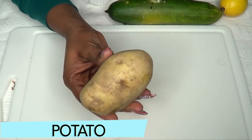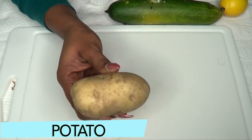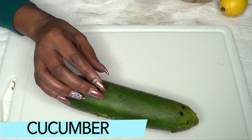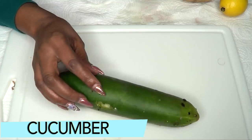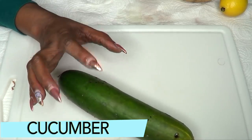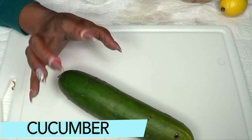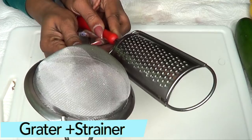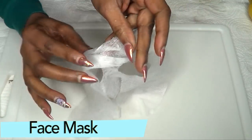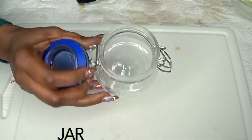Potato is gonna remove all those dark spots and blemishes, get rid of your old scars, and help to give you an even skin tone. Our final ingredient is cucumber. Cucumber is a wonderful ingredient for the skin — it's a wonderful astringent, it helps to get rid of wrinkles and fine lines, it's great for cooling the skin, and it's great for shrinking those pores. For this recipe you're also gonna need a grater, a strainer, a mask sheet, and a jar for storing.